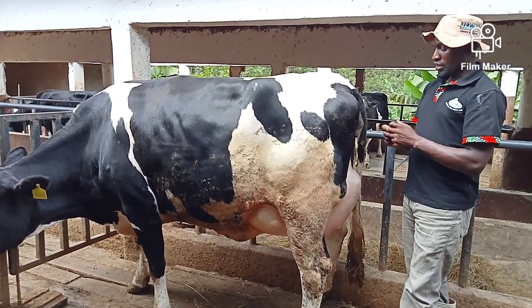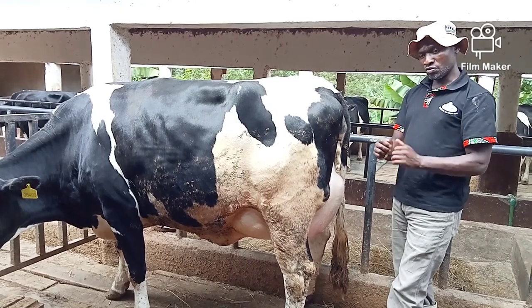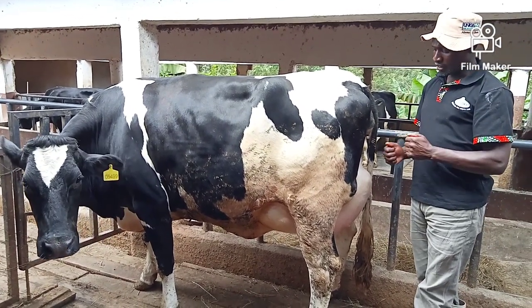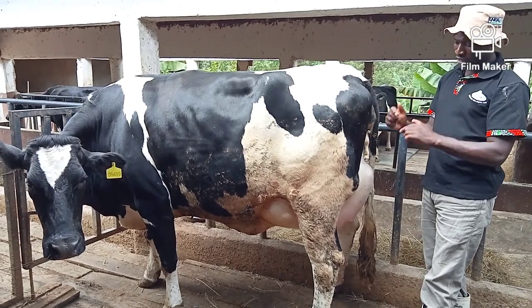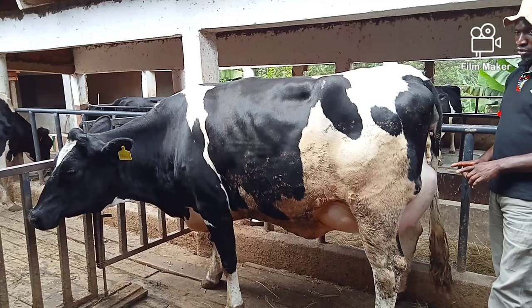This cow has never been milked. So once the cow calves down, you need to be milking the cow after every three hours. Whether you get little milk, at least you soften the udder and make the cow get used to it. Because immediately after milking, you get until the milk level is on, and you realize this cow is producing more.